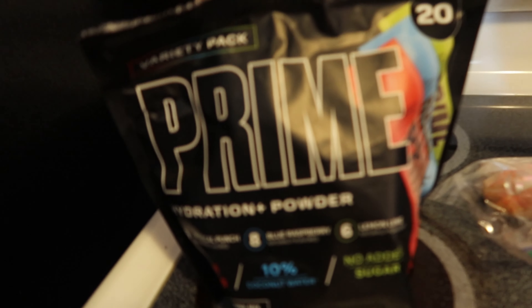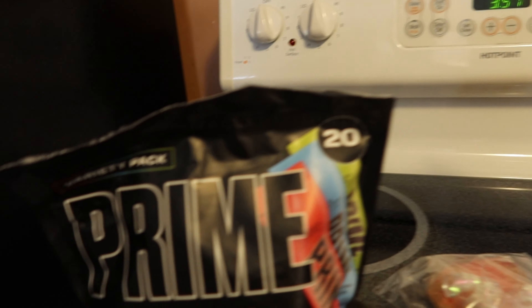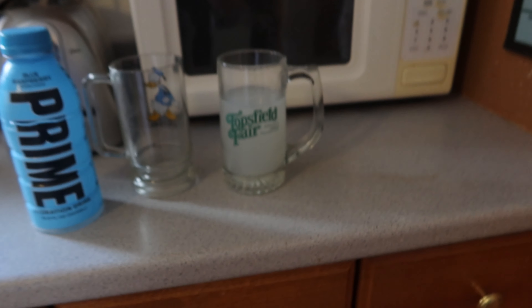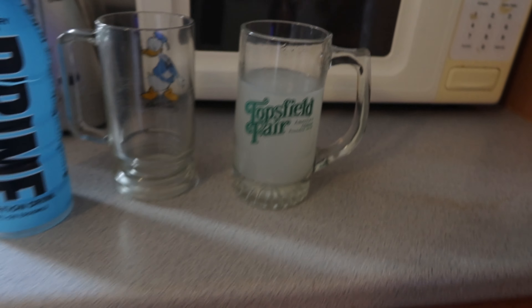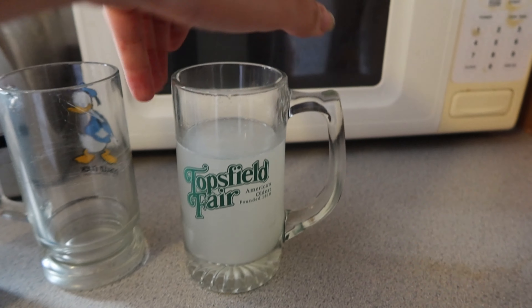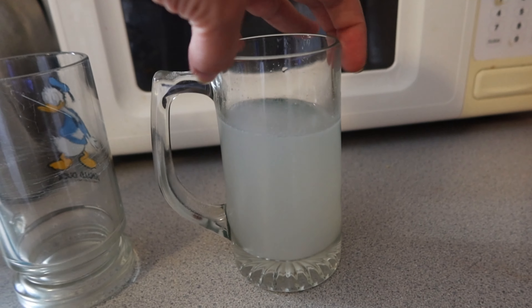Like I said in yesterday's Prime video, I was gonna do a Prime Hydration comparison — the blue raspberry hydration stick versus the Prime bottle. So I already mixed up the stick one. It's clear and cloudy. Let me turn this one around so you guys can see it. And here's the bottle.